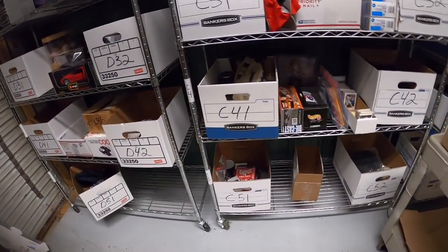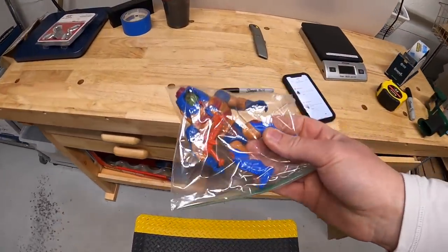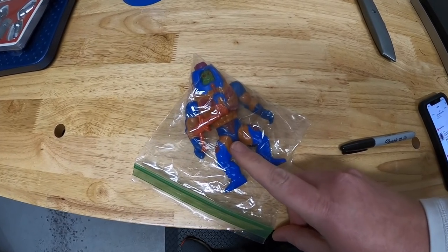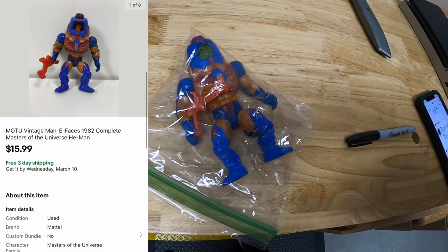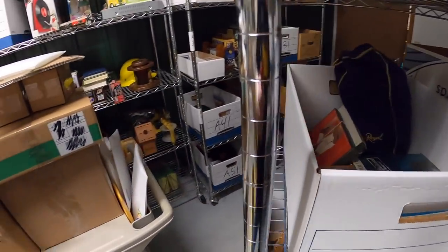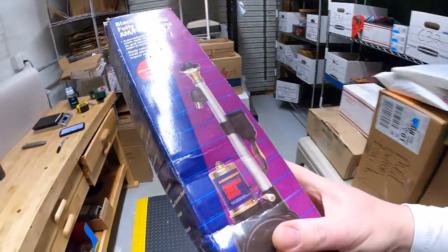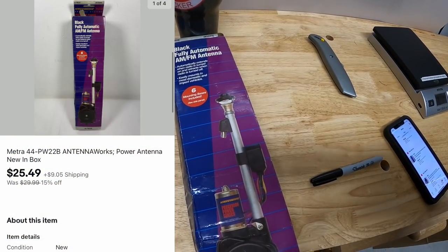Next is over in D32 - this is a He-Man action figure. His name is Many Faces, and again I used Google Lens to figure that out. He has a little gun with him too which I think helped the value. This sold for $15.99 free shipping. Next we're going over to A2 - I sold an antenna. I got this a month ago, I've got about $5 into it - it's a really heavy-duty antenna. It sold for $25.49 plus shipping.